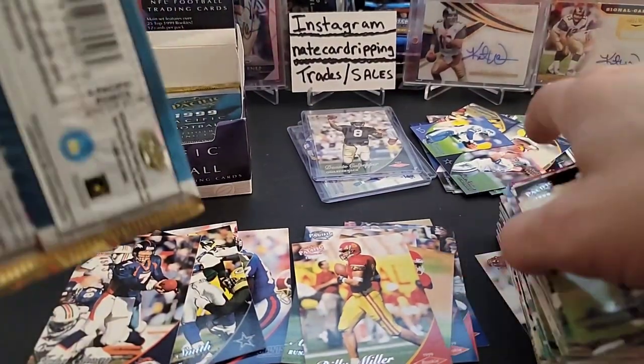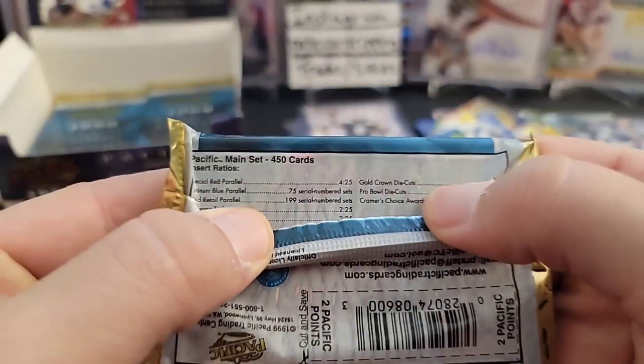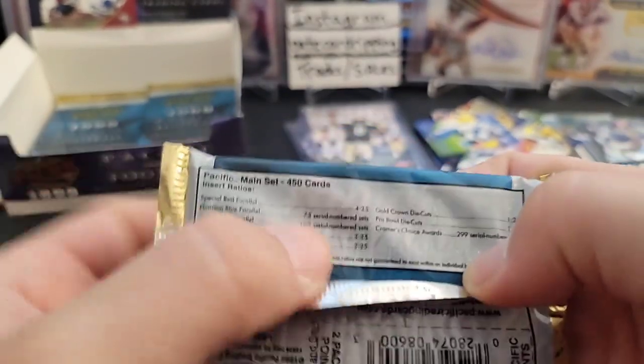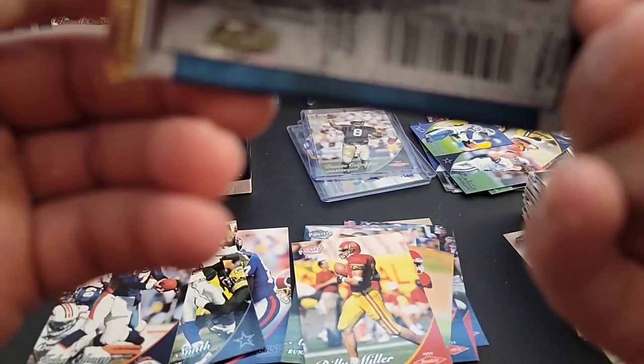Moving right along to the next pack. What are the odds of getting that gold anyways? It's called the gold retail parallel — it doesn't say the exact odds, it just says out of 199. It doesn't say how likely you are to get one, so we could get another one possibly. Maybe even a platinum blue — that would be nice, that's numbered out of 75.